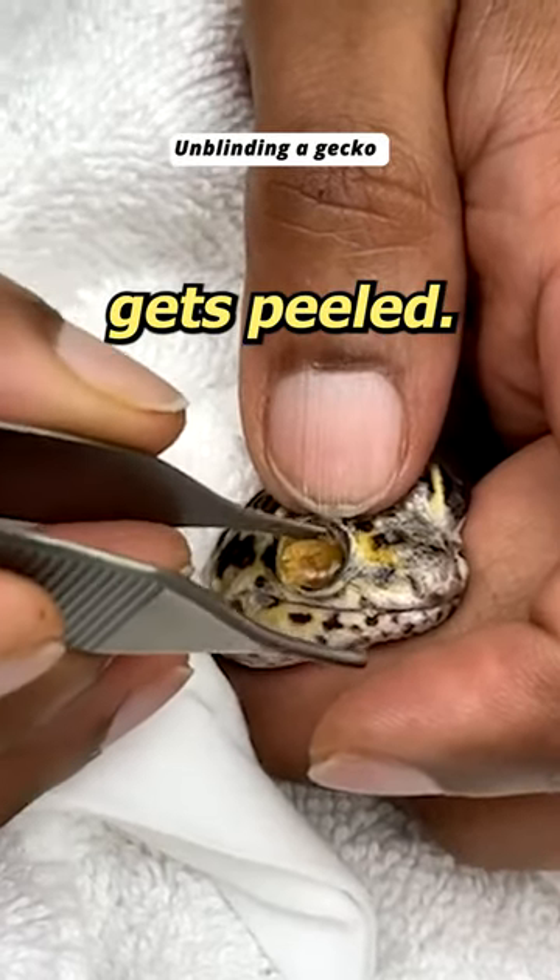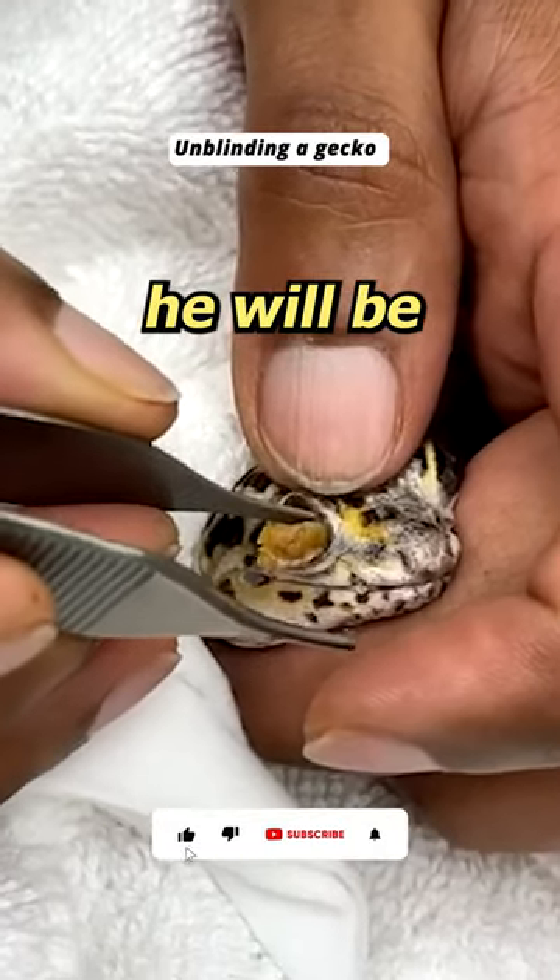Take a look at how this gecko's eye cap gets peeled. And don't worry, he will be happy about it.